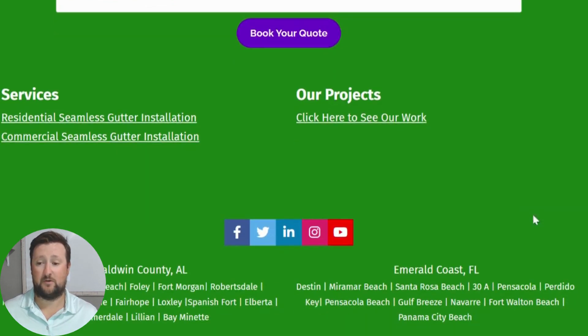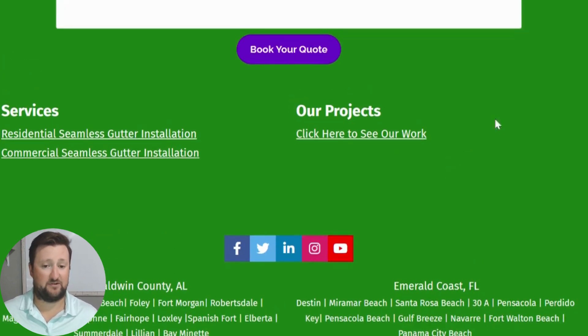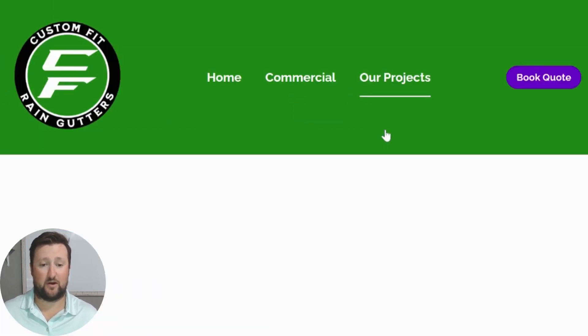We have our social links at the bottom of the page as well — definitely check us out on Facebook, Twitter, LinkedIn, Instagram, and YouTube. If you're watching this video, you probably found it through a Google search or on YouTube, so glad to see that. Right here you'll notice I have a section that says 'Our Projects,' so you can go ahead and click on that as well.